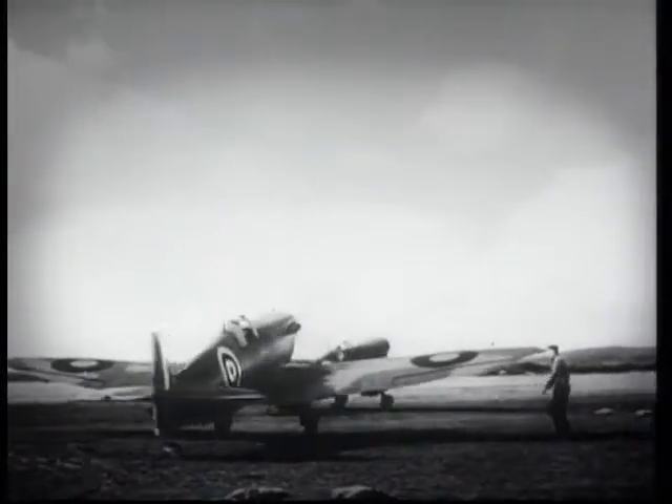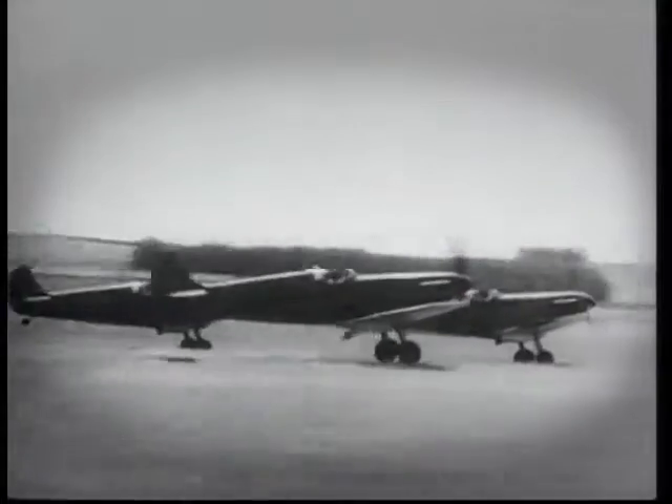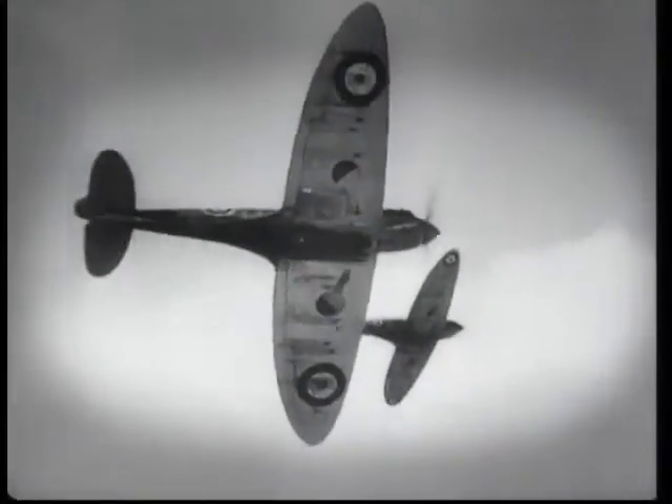The legendary Spitfire, with its distinctive wings and manoeuvrability, earned a special place in British history. Designed by R.J. Mitchell and his team in the 1930s, it was a landmark in aviation. It was a glamour aircraft, no doubt about it, but that's because, in a way, it was the best aircraft in many respects.